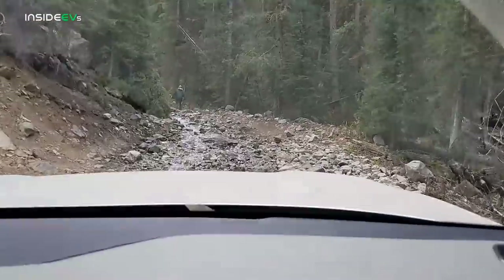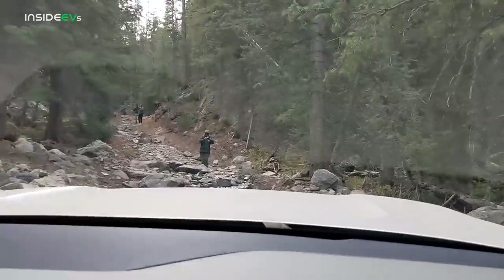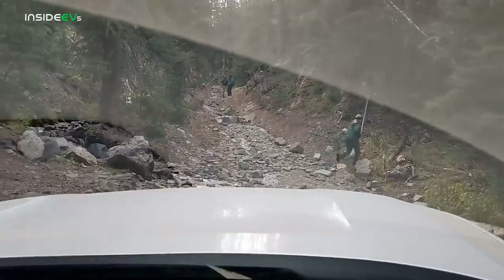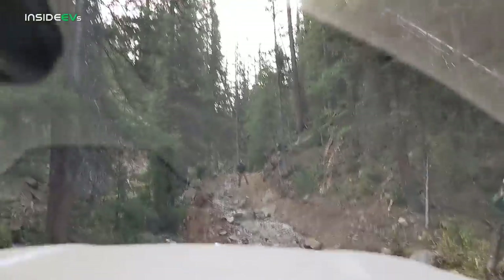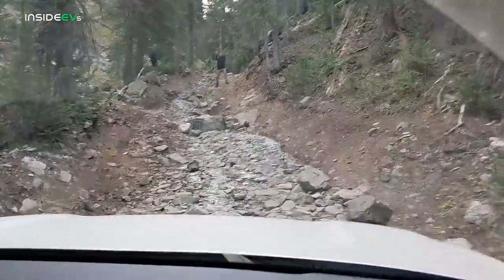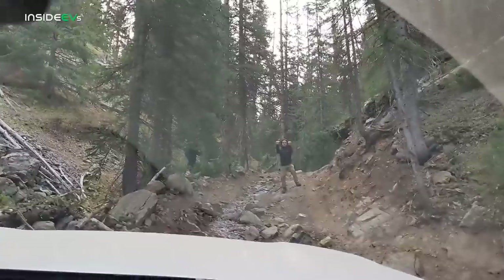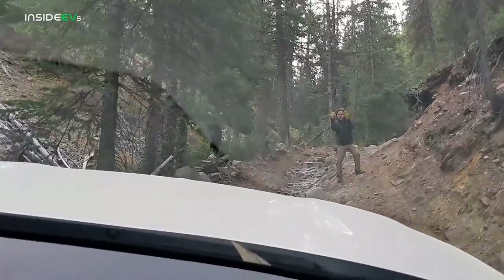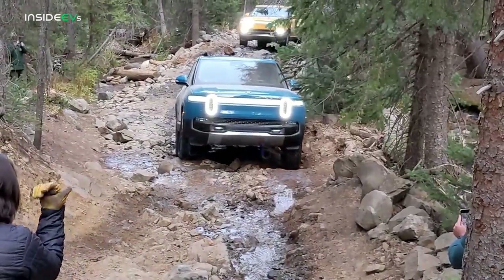Now we're getting to a point where we needed a spotter because the hill became very steep and there were very large sharp rocks on both sides of the road. So Rivian brought someone who was really experienced driving on this trail to help us in some of the points that could get us in trouble. While most of us have some experience off-roading, this was some pretty serious terrain to cover, and I think it was smart by Rivian to bring somebody in that could help us in the most challenging areas.